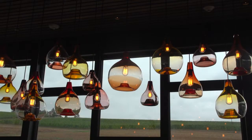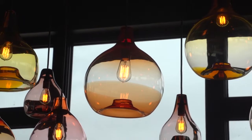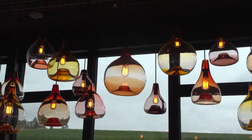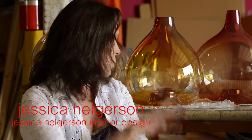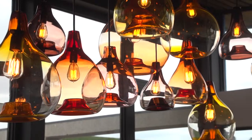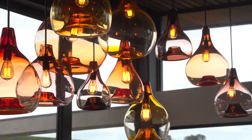The backdrop is really quite neutral. We wanted to put a brighter, warmer palette of colors, so the lighting you see here is being made by Esk. We've chosen a collection of jewel tones — reds, yellows, and oranges — that speak both to the saffron field as well as the wine itself.